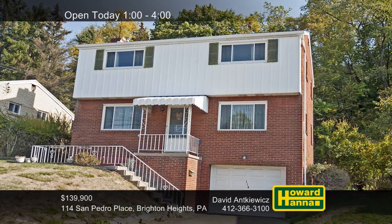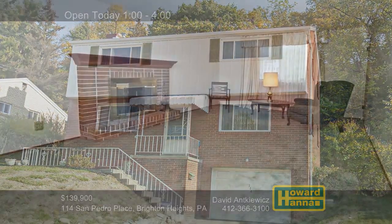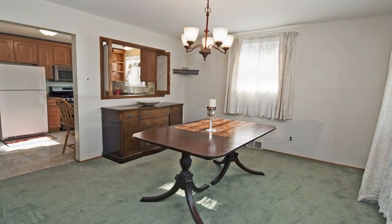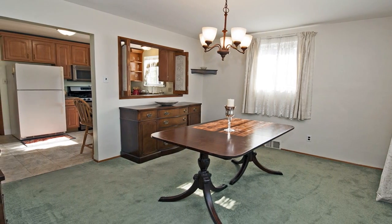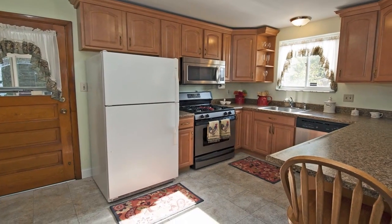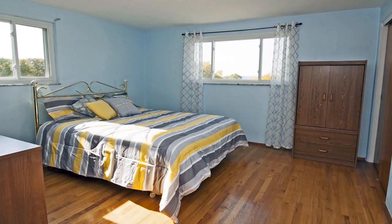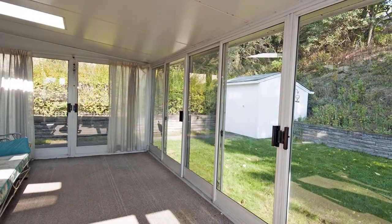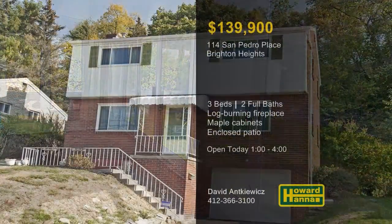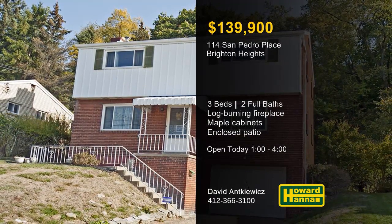This three-bedroom, two-bath home is perched on a quiet street in Brighton Heights, near shopping and public transportation. A log-burning brick fireplace welcomes you to the living room, and newer windows emit plenty of natural light. A pass-through connecting to the kitchen makes entertaining a breeze in the formal dining room. Maple cabinets line the walls of the newer kitchen, fully equipped with appliances. Hardwood floors support upper-level bedrooms, and parking is available in an integral garage. Parties and summer fun await on the enclosed patio or sunroom, facing a private yard with a storage shed. Enjoy a full tour with David Ankiewicz, and contact Howard Hanna Mortgage for information on the My First Home program.